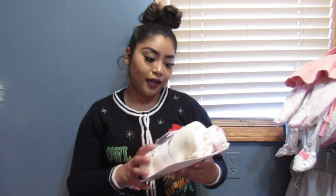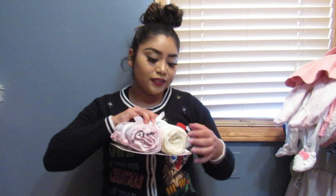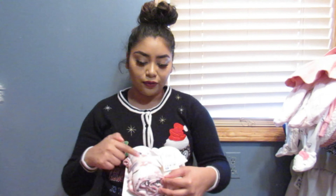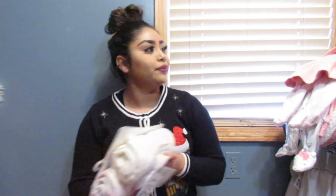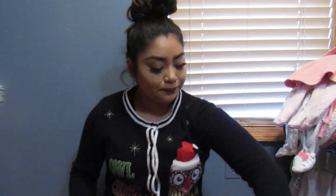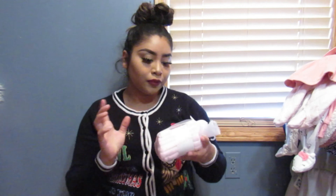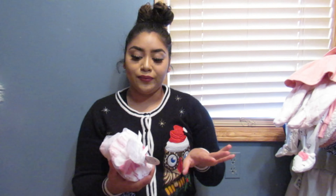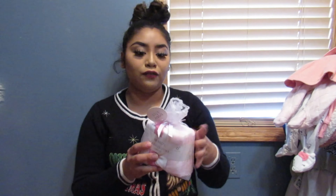At Ross, I got these two little blankets for $3.99. One has a rainbow that says 'Lovely' and the other one has a unicorn print with flowers and it's pink. I thought they were so cute, and for $3.99, pretty cheap. I also got at Ross for $4.99 these washcloths — just in case I need to clean her little mouth or need them for something. It's a 24-pack, so it comes with a lot for only $5.